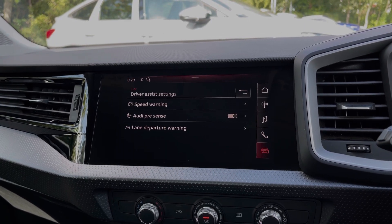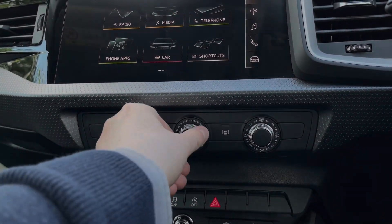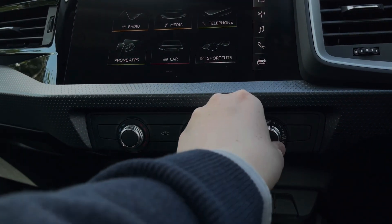Moving further down in the car's dash we come to the manual control dials for the car's climate control system, changing the temperature, the fan intensity, as well as the fan's direction.